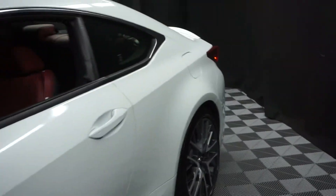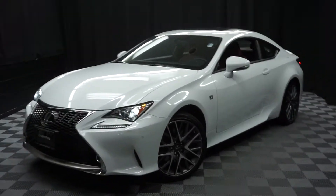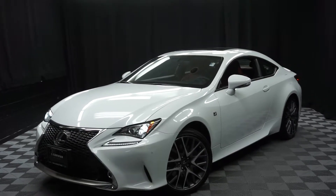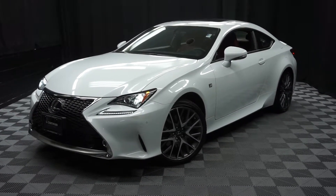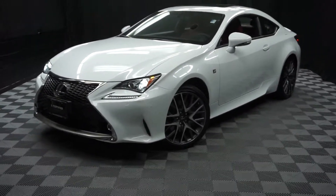Looking for more information on this 2015 RC350 or any of the other 100-plus vehicles in our pre-owned inventory? Check out our 90,000 square foot pre-owned showroom here at Lexus of Wilmington, where you do your car shopping indoors — stay warm, stay cool, stay dry. Go to LexusofWilmington.com for more information.